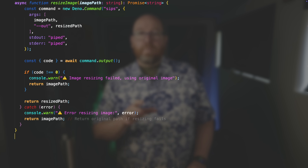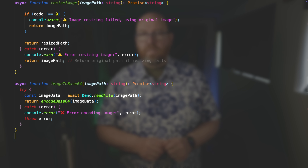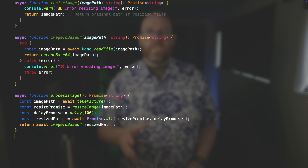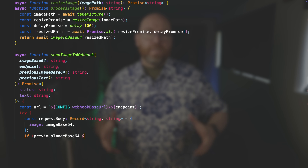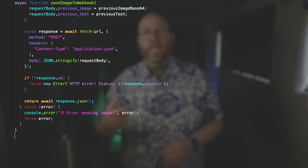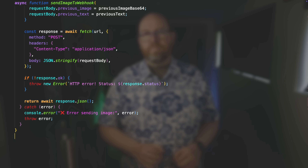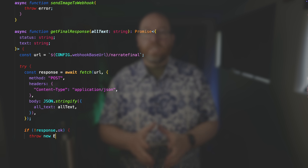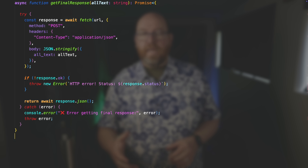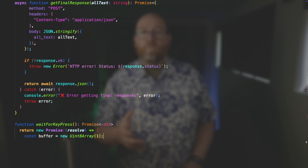So now I have an image and I can Base64 encode it. When you use models like Gemma 3, they expect any images supplied to them to be Base64 encoded, which is simply a way to encode a binary file as text. And then process image just bundles all those things up into one function. Send image to webhook is a function that prepares a body and then uses fetch to send it to a URL and return the response. This is used for the first image as well as all the other images. After the first image, I actually send two images with each request and then have the model talk about what's new in the image. Get final response sends the full text and just asks the model to complete the story. There isn't really anything about the prompts in this app — this is just sending the images and the text to N8N. Now, at any point, if I press any key, it stops and requests the final response. So, that's what WaitForKeyPress is for.